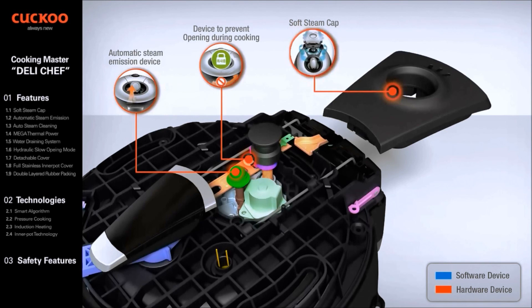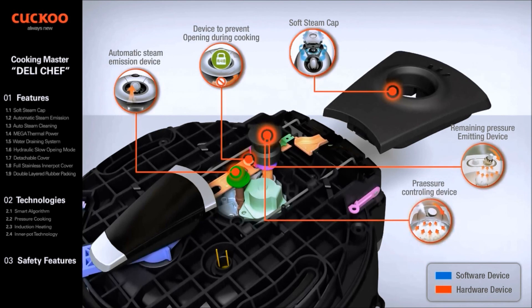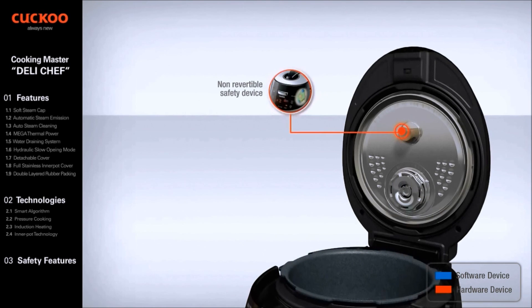The Soft Steam Cap releases steam smoothly and silently as the steam spins 360 degrees inside the cap for safe release. The Remaining Pressure Emitting Device emits remaining pressure to make opening of the cover easy. The Pressure Controller lifts the pressure valve to release steam when internal pressure is higher than the valve weight, controlling the oven pressure. The Non-revertible Safety Device, operating on top of the TPC system, is activated by abnormal pressure and does not revert to normal until internal pressure is safely released.